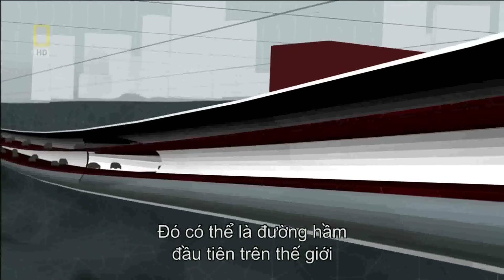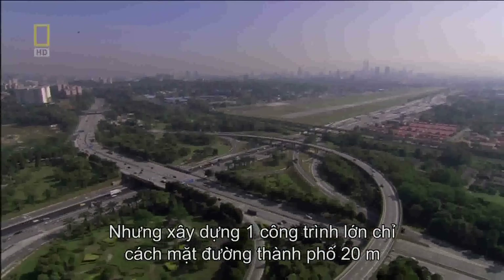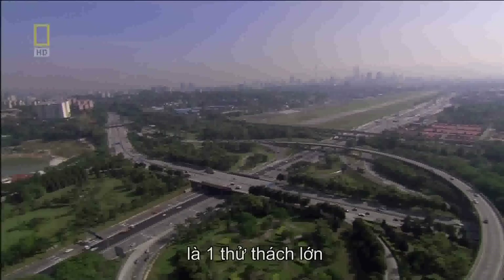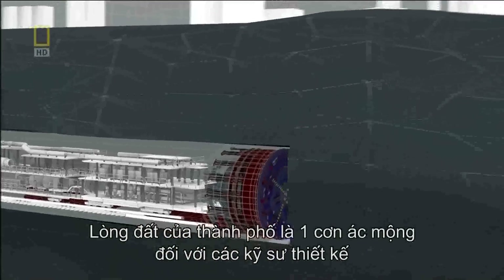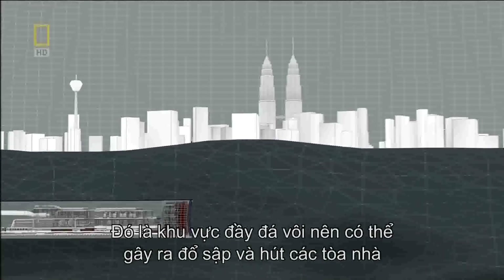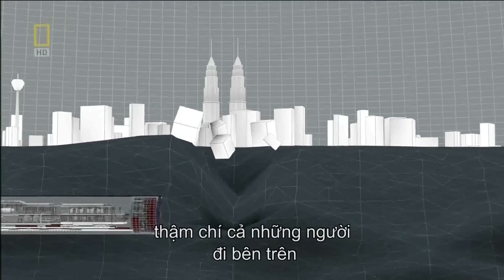It would be the first tunnel of its kind in the world. But building this megastructure just 20 meters below the streets of this major city is a monumental challenge. The ground under Kuala Lumpur is a tunnel engineer's nightmare — full of karstic limestone that can collapse and suck down buildings and even people above without warning.